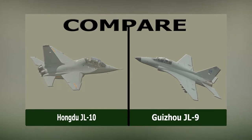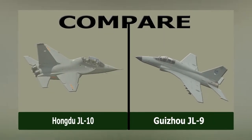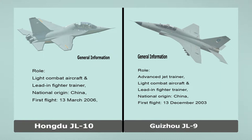Hongdu JL-10. Compare. Guizhou JL-9. Hongdu JL-10.